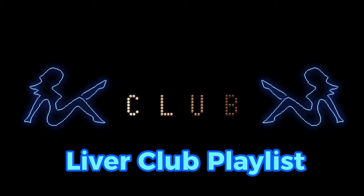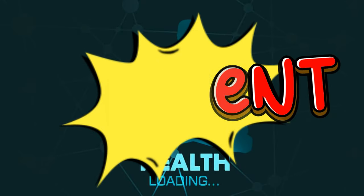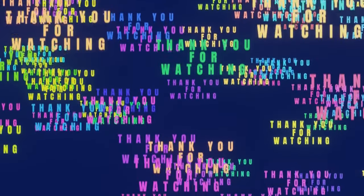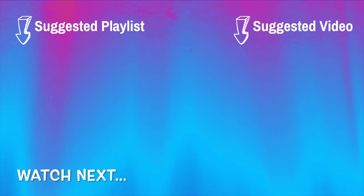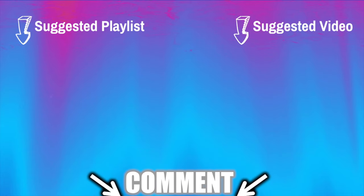Explore our liver club playlist for more valuable content. Feel free to share your health journey in the comments section below, as we believe in learning from one another's experiences. Thank you for tuning in, and as always, I extend my best wishes for your continued health, wealth, and happiness. Remember, the key to vitality is in your hands.